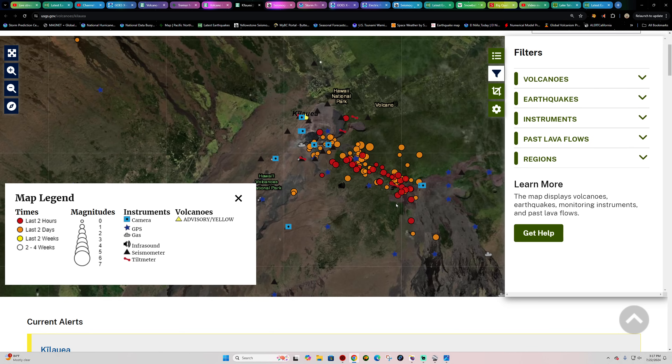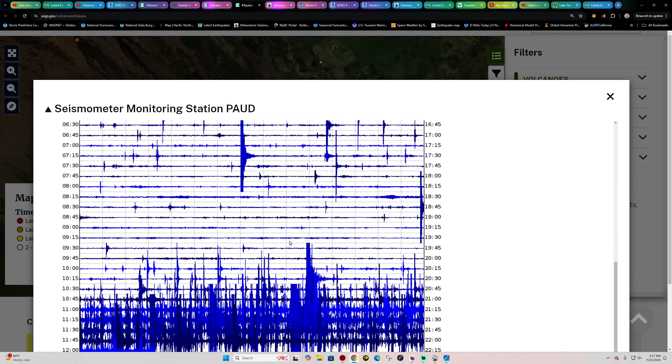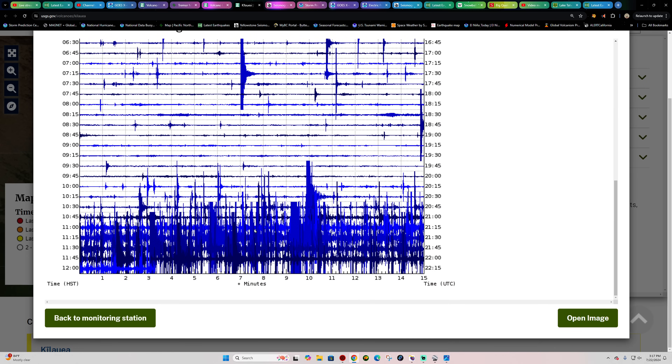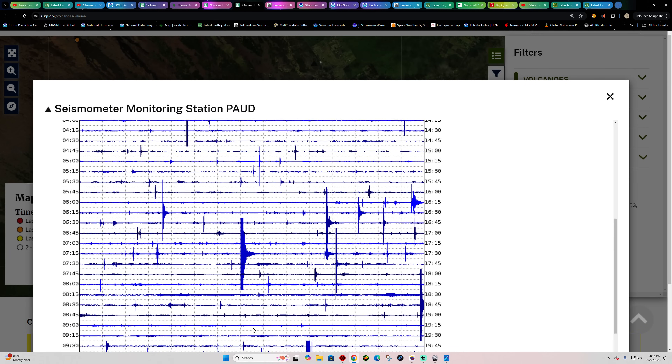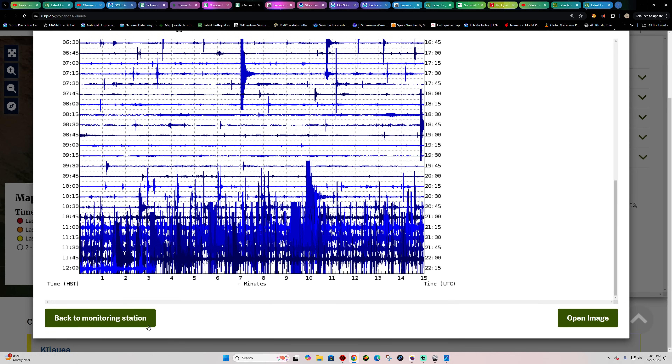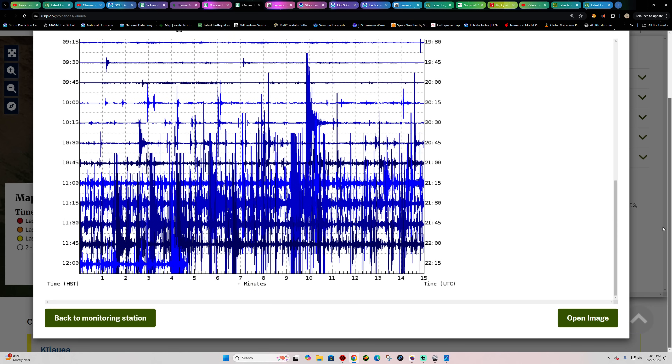I pulled up the latest seismograph station here, and I think it's obvious that we're probably going to see an eruption at any moment. Here's the last couple hours of intense earthquake activity — too many to count in this cluster. Checking the six-hour map, every single one of these spikes is an earthquake, and there's probably a couple hundred in the last two hours.